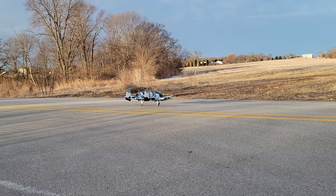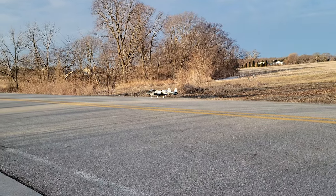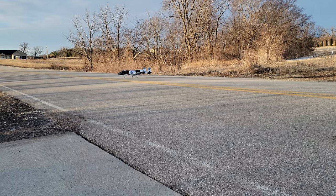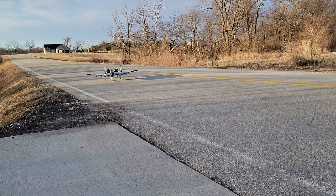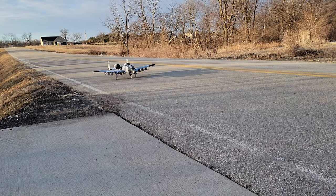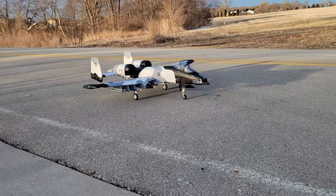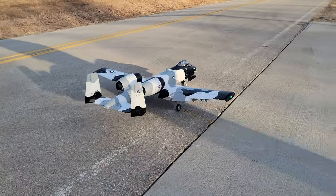It feels like I've got a little bit sharper turning radius on this side. The anemic roll rate had me nervous a couple of times, but honestly the visibility was better than expected. In a blue sky, that trim scheme is perfect.